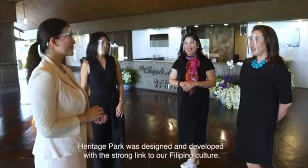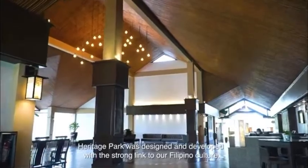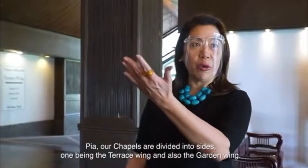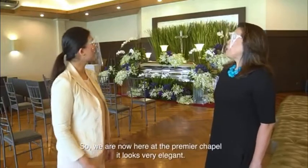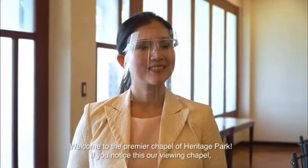Heritage Park was designed and developed with a strong link to our Filipino culture. Our chapels are divided into two sides — one being the terrace wing and also the garden wing. Let us now proceed to one of our premier chapels to show you. We are now here at the premier chapel. It looks very elegant.